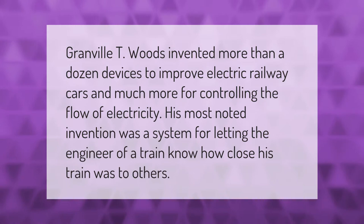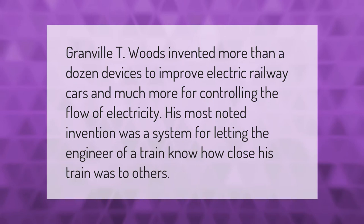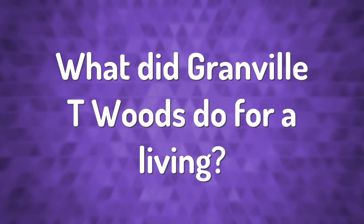Granville Taylor Woods, April 23, 1856 to January 30, 1910, was an inventor who held more than 60 patents in the U.S. He was the first African-American mechanical and electrical engineer after the Civil War. Self-taught, he concentrated most of his work on trains and streetcars.